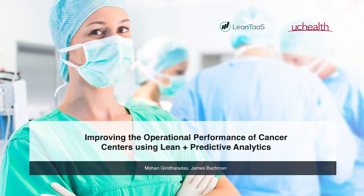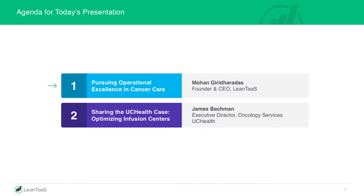Good morning. I am very hesitant to put forward a technology-based solution given our rocky start with the audio video, but we'll give it a shot. So what I'm going to do is spend 20 minutes or so describing how you can drive operational excellence in a cancer center, and then Jamie will bring you to life with a real-life example of how it's actually worked at University of Colorado Health.